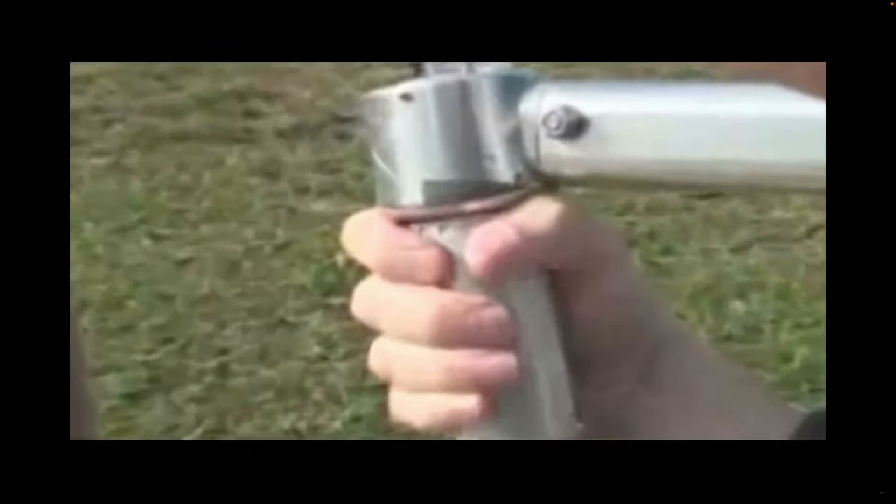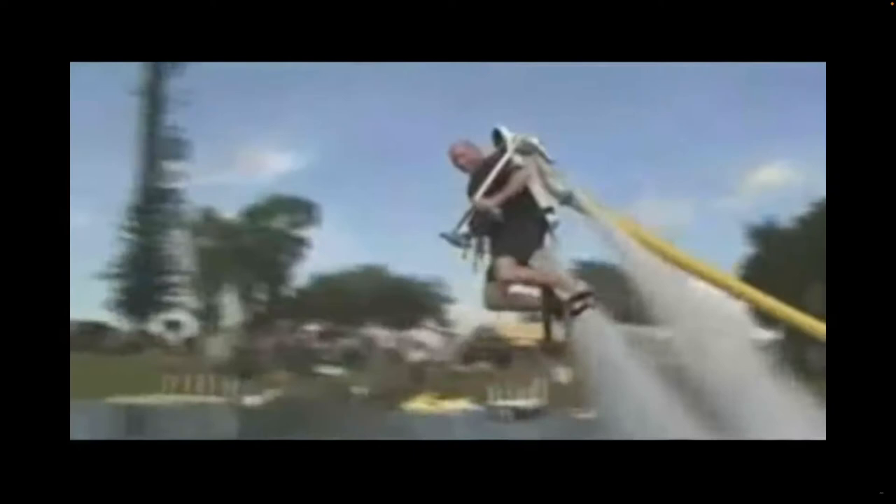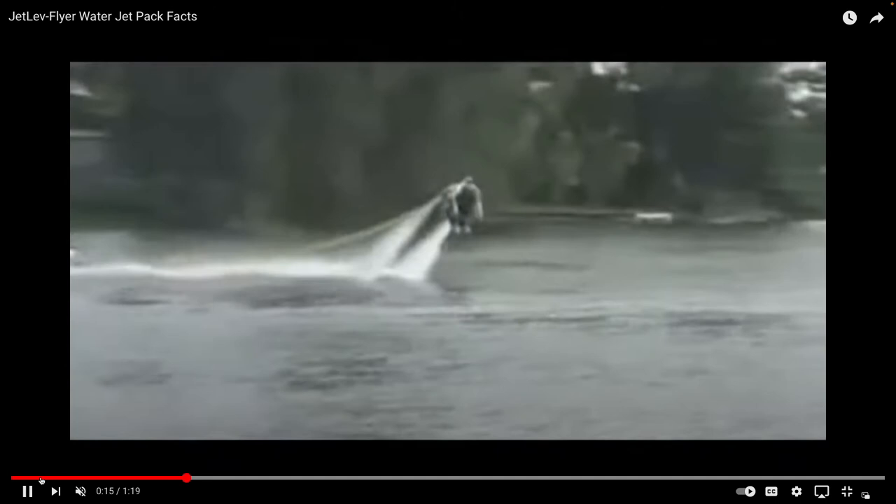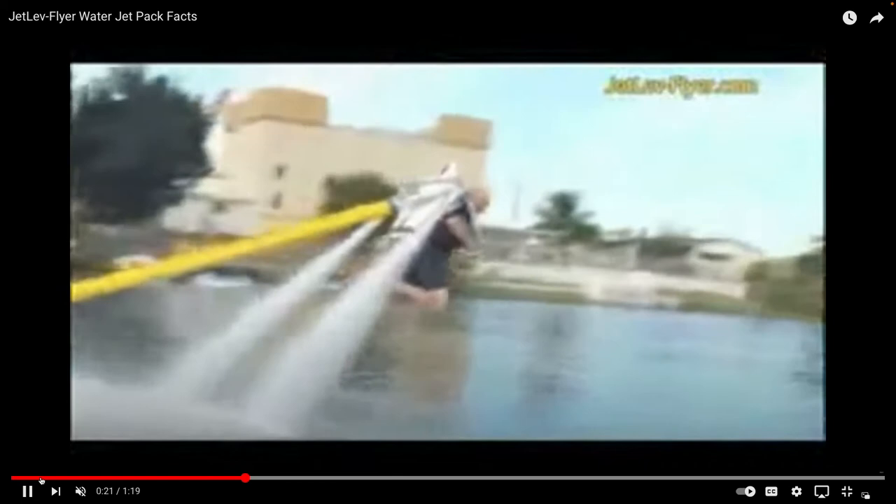One question you might ask is what the power is, and the fundamental part of knowing the power is knowing what velocity you want the water to squirt out of the nozzle. We could think of this as kind of an inverse San Francisco International problem, where you have a static jet and a truck moving perpendicular to the jet.